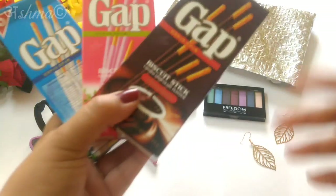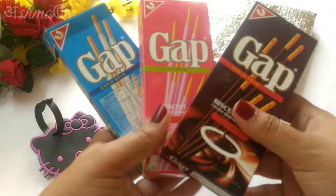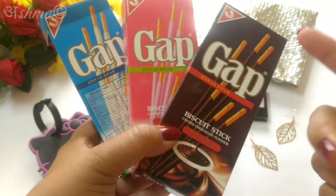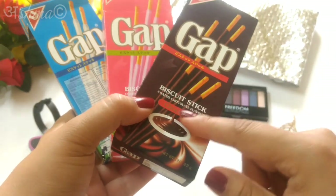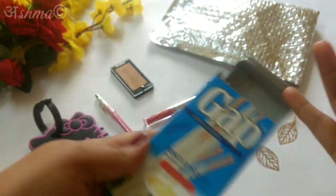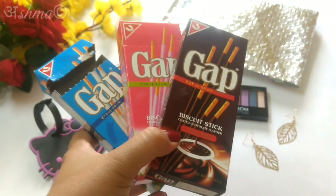From all the way from Thailand, you will be getting chocolate coated gap biscuits. There are three variants and you will get any one of them randomly — vanilla, strawberry, or chocolate. These are biscuits coated in chocolate. Yesterday I tried the vanilla one and it is simply delicious. No matter which flavor you get, I'm really sure you will enjoy having these biscuits.